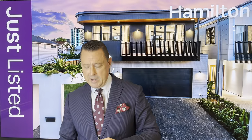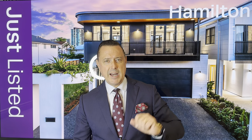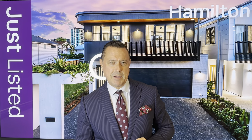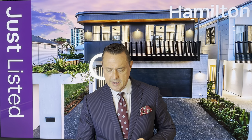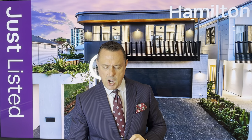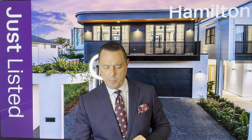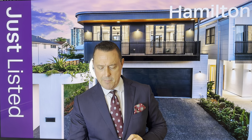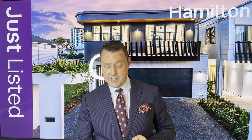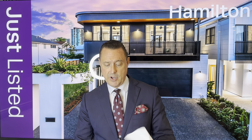One behind me at the moment is 37 Kent Street, Hamilton. That's been exclusively listed by Elisa McMahon, the area specialist for Ascot, Hamilton, Clayfield, and Hendra. It's a sophisticated and stylish brand-new contemporary residence — five bedrooms, four bathrooms, two-car garage. It's auctioned on site on the 6th of May at 3.30pm, and it's open this Easter Saturday, the 8th of April, for the first time from 10 to 10.30.